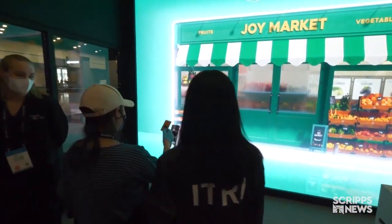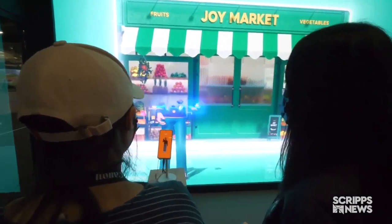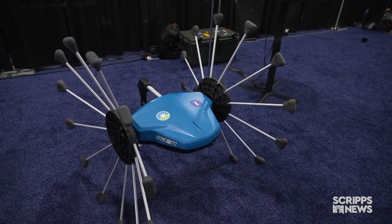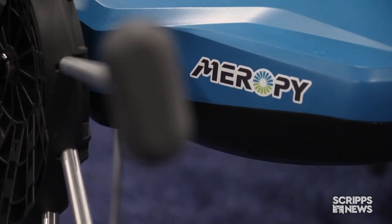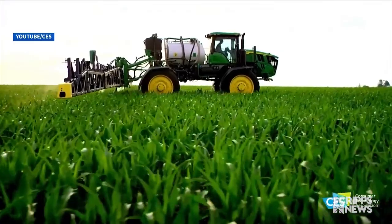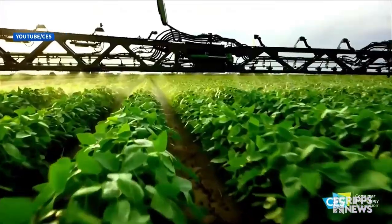And before it even gets to the store shelves, new innovations can help the production of our food. This robot looks for weeds so they can be treated with precision instead of over-spraying entire fields. It resists all weather conditions thanks to its wheels, and it doesn't damage the crops because the wheels are over-stepping them. John Deere has a similar product that can see, identify, and spray a weed the size of your cell phone camera.